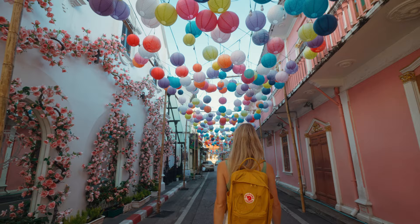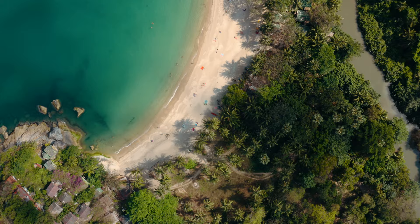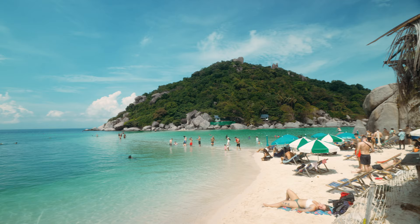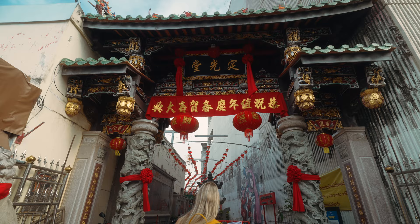We've been to a lot of different islands, touristy places, and crazy beaches, but I think Phuket Old Town is our kind of place. It's super laid back, so beautiful, and all the streets — we never believed this would be in Thailand. It's like one of the cutest towns we have ever visited.